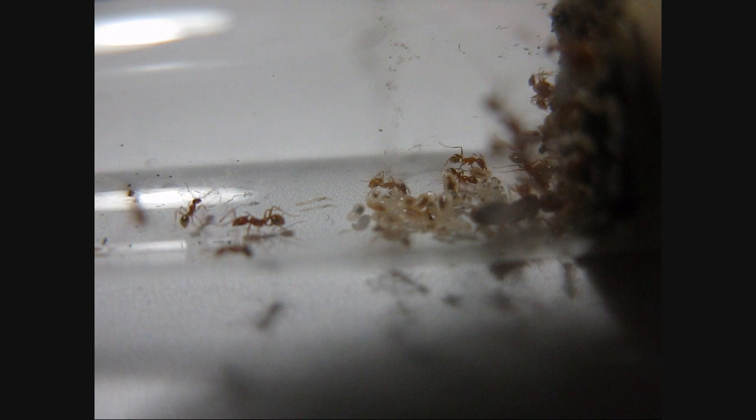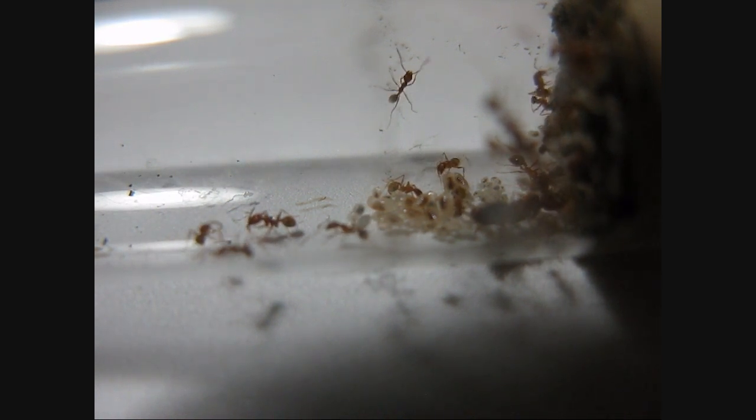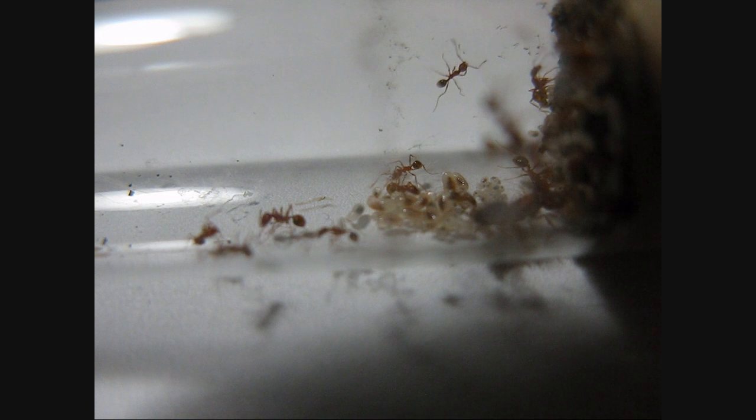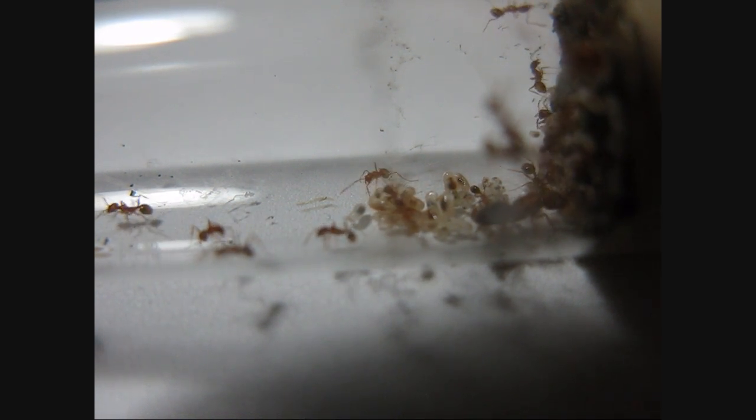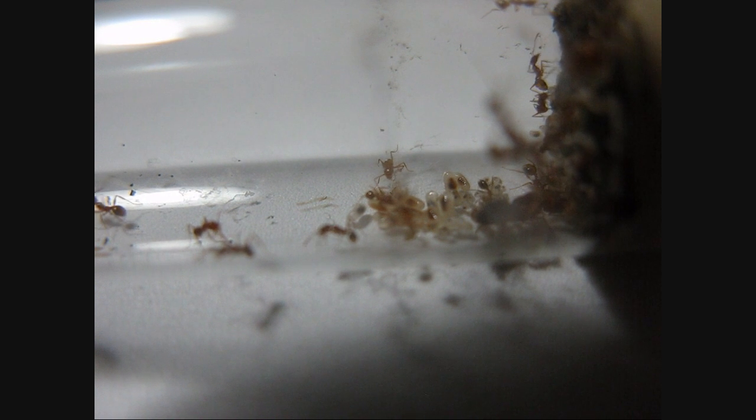This colony is going pretty good. That's pretty much all I had to add to this journal. I'll probably get back to this colony later this summer and post that up for you guys to look at. Alright guys, peace.